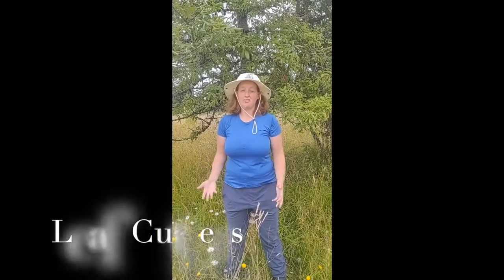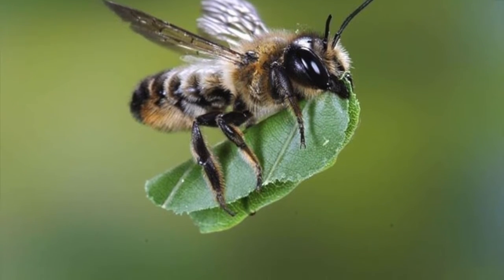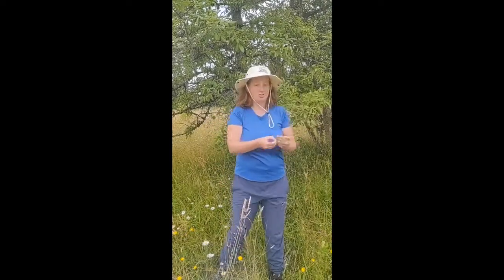The next bees are leaf cutter bees, and like their neighbor the mason bees, they also use holes in trees to have their nests. They collect most of their pollen on the underside of their bodies, where they have lots and lots of hair. Leaf cutters are really unique because they use their jaws to cut small circles out of leaves to build their nests. There are lots of different types of leaf cutters that use different types of leaves and different sized holes to make their home.